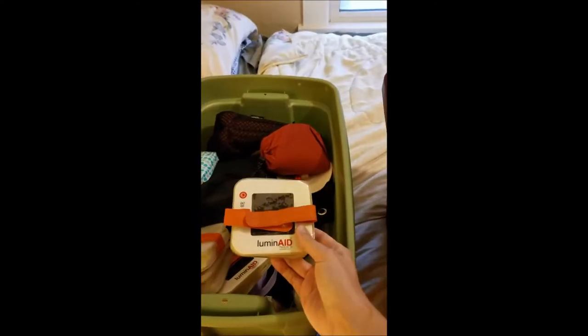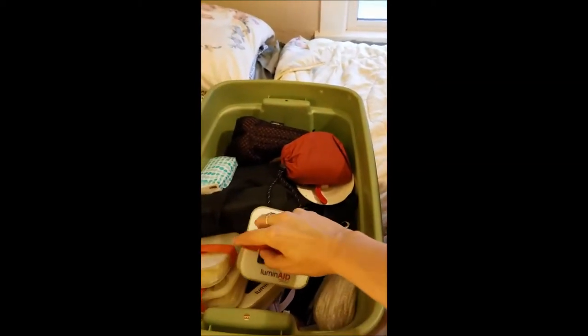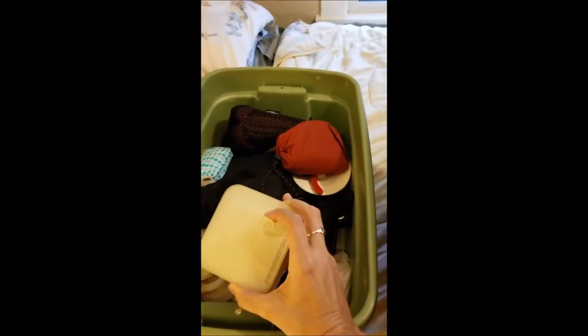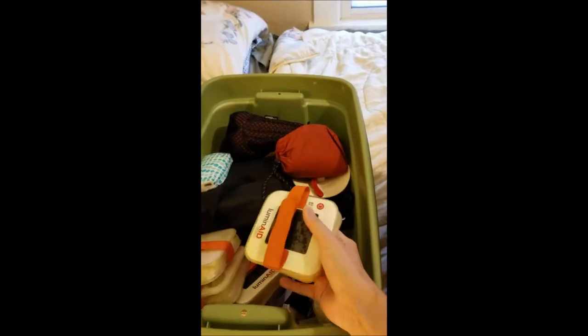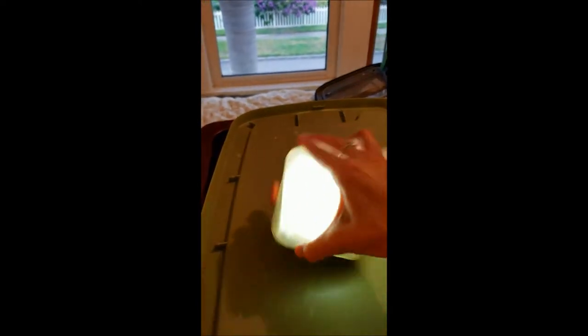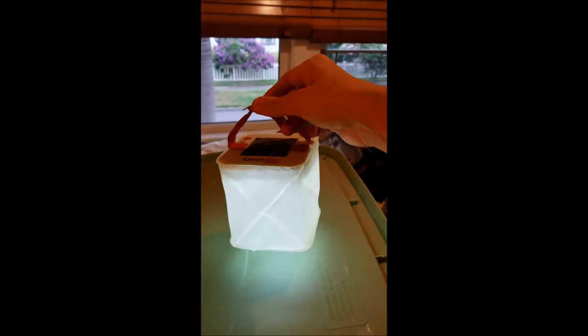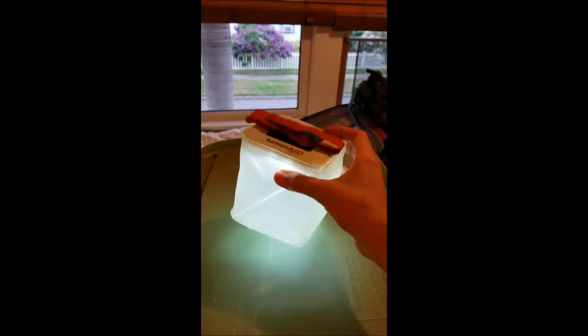I have four of these — they are emergency solar lighting. What happens is you blow them up; they're inflatable. You blow it up, and then you can unsnap this and hang it from something. But you don't have to — you can just sit it on something. I have four of these and they're amazing.